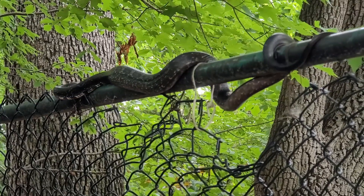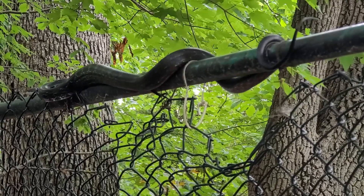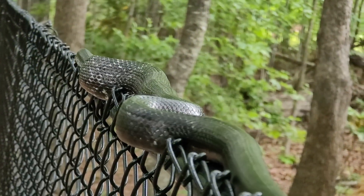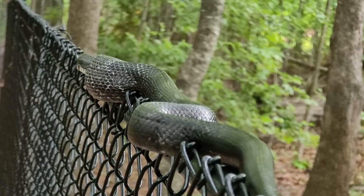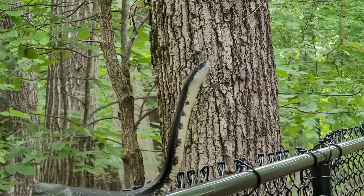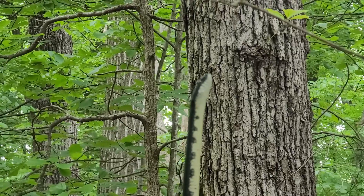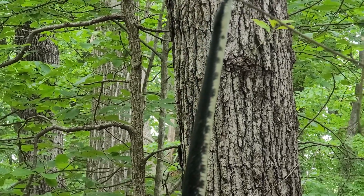Rat snakes are actually one of the most helpful snakes to have in your yard. Their diet consists mainly of pests that you don't want near your home, like rats, mice, moles, and insects. And yes, they can even eat copperheads. We also feed and house our birds, so I strongly recommend if you put predator guards around your birdhouses and feeders, you won't have any conflicts with these guys.